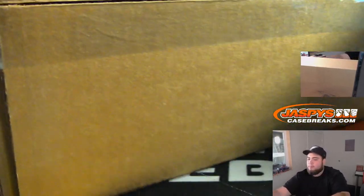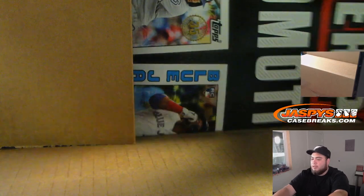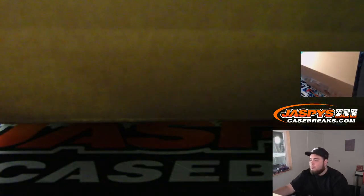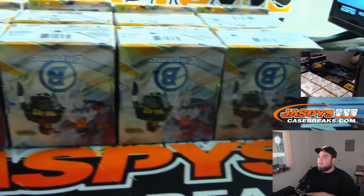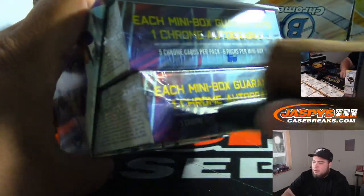Alrighty guys, there's a hobby right there. Let's open up the case. Remember, you got two autographs in every box, one in every mini. These are just some posters. There's all 12 boxes right there so you guys can see them all. I'm going to rip open four at a time, trying to make the break go by quicker. It'll probably take me about 40 minutes, so I should be done by about 12:15.